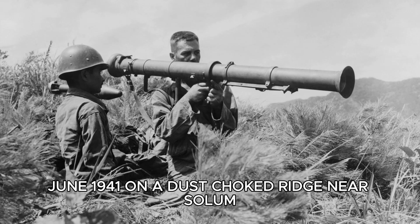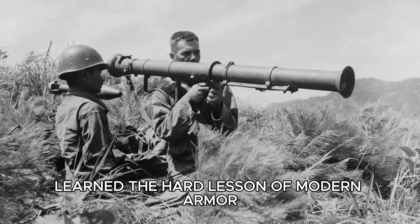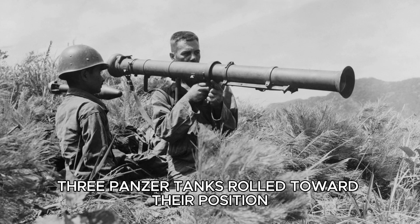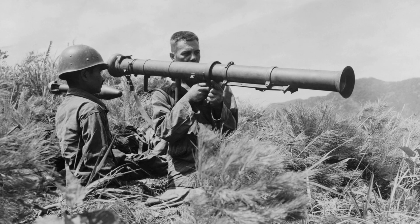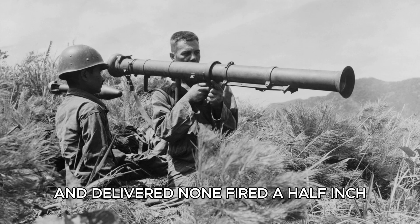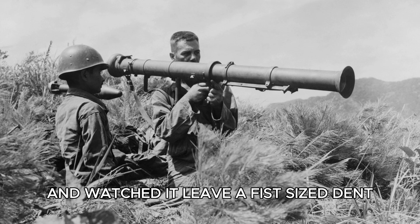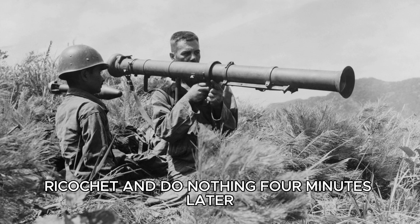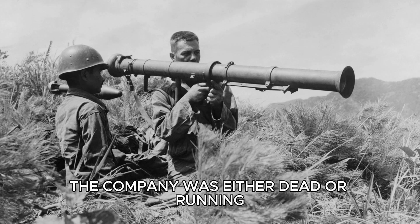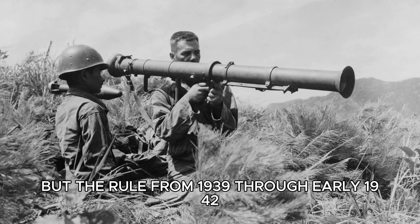June 1941, on a dust-choked ridge near Sallum, Egypt, a British infantry company learned the hard lesson of modern armor the moment three panzer tanks rolled toward their position. Their anti-tank rifle team — two men hauling a 55-pound Boys rifle that promised miracles and delivered none — fired a half-inch tungsten round into the lead hull at 200 yards and watched it leave a fist-sized dent, ricochet, and do nothing. Four minutes later, the company was either dead or running. That vignette was not an exception, but the rule.